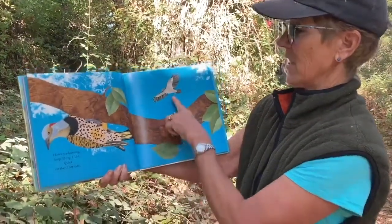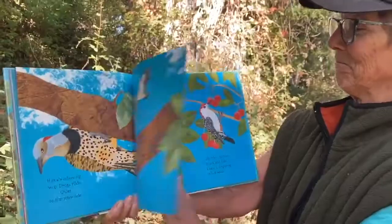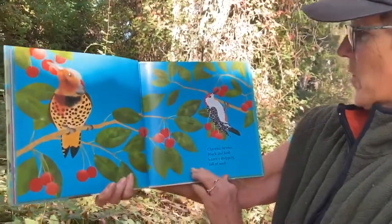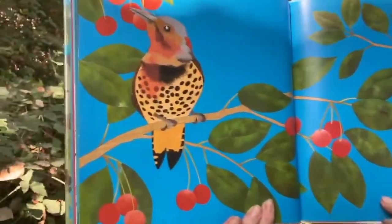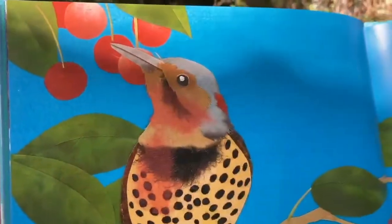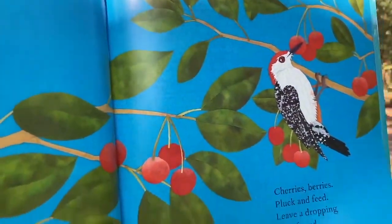Hawk's a-hunting — drop, stop, hide, quiet on the other side. Cherries, berries, pluck and feed, leave a dropping full of seed. Oh my gosh — here's a flicker eating a cherry, and when he poops he's going to leave the seed behind that can grow a new tree.